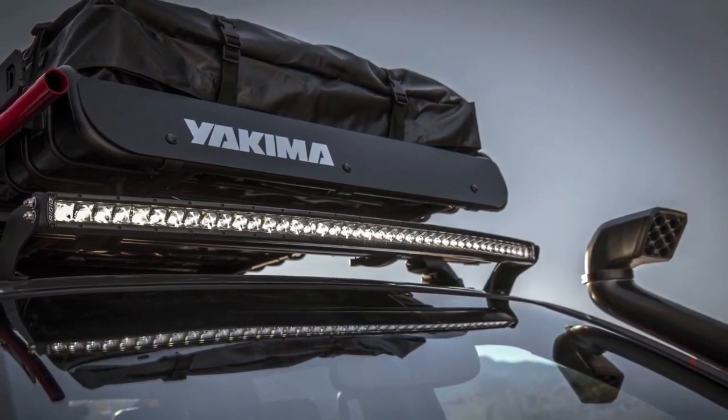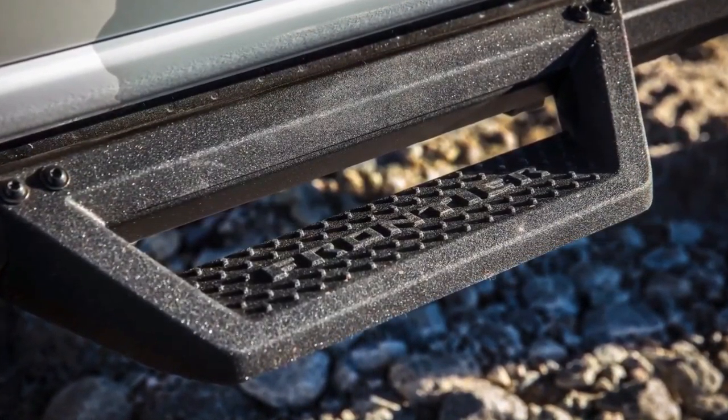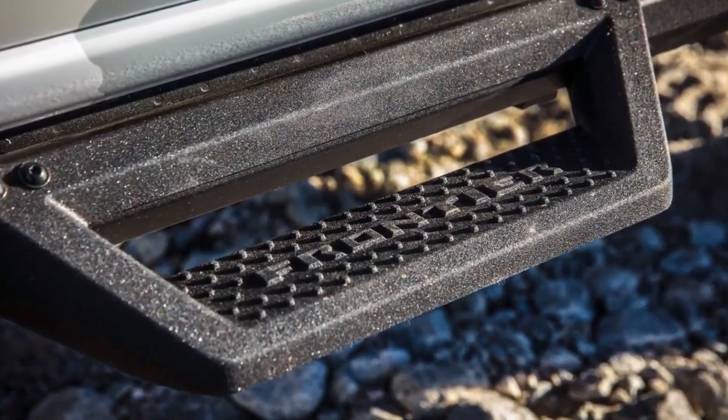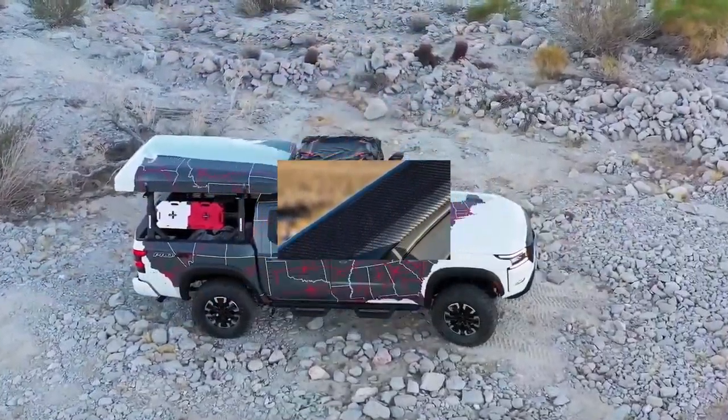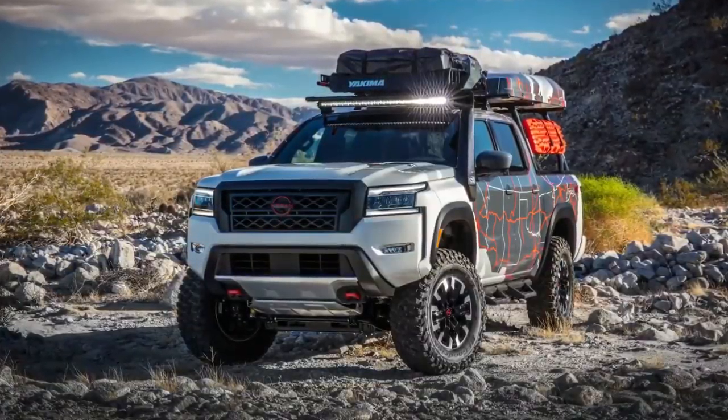Project 72X Frontier. Based on the 2022 Frontier Crew Cab S 4x4 grade, Project 72X is a modern take on one of Nissan's most popular trucks, the Datsun 720.